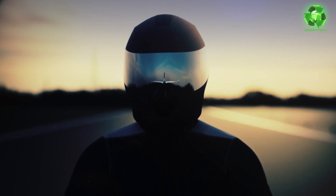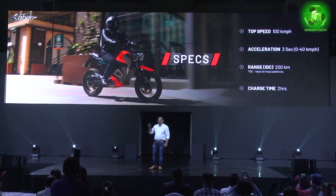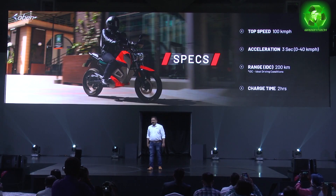The range compares to Revolt and Kratos. The top speed is 100 km per hour in speed mode. The bike does 0-40 acceleration in about 3 seconds, which is comparably fast to the Revolt.